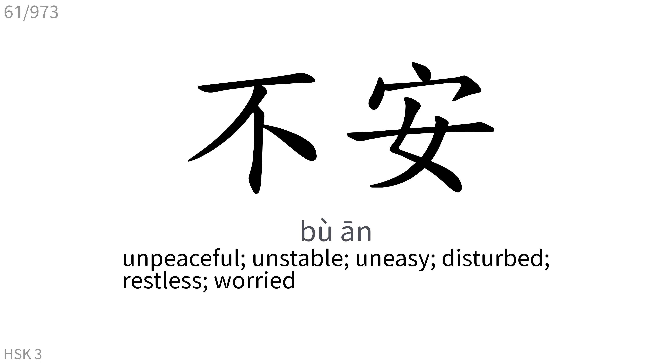不安: Unpeaceful, unstable, uneasy, disturbed, restless, worried.